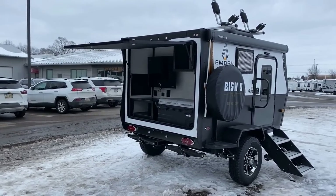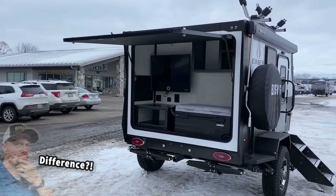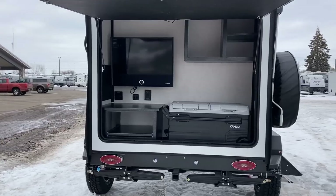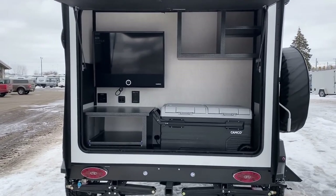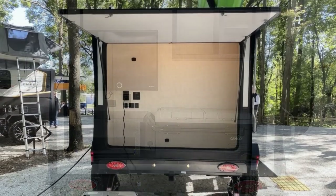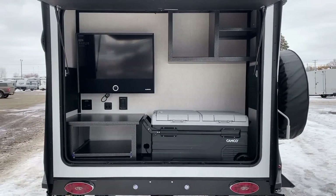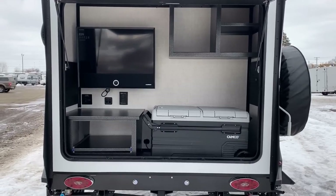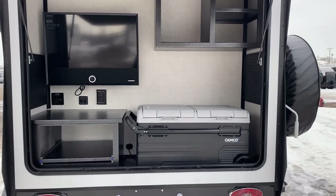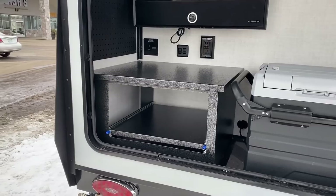Ember makes two things like this — the Rock and the Roll. When you look at them on paper they're almost exactly the same because they effectively are: same shell, same camper. The only difference is this rear area. The Rock is the Rear Outside Kitchen; the Roll is the Rear Outside Locker — basically just storage outside. Some people will prefer one over the other, so Ember said fine, they'll offer both.